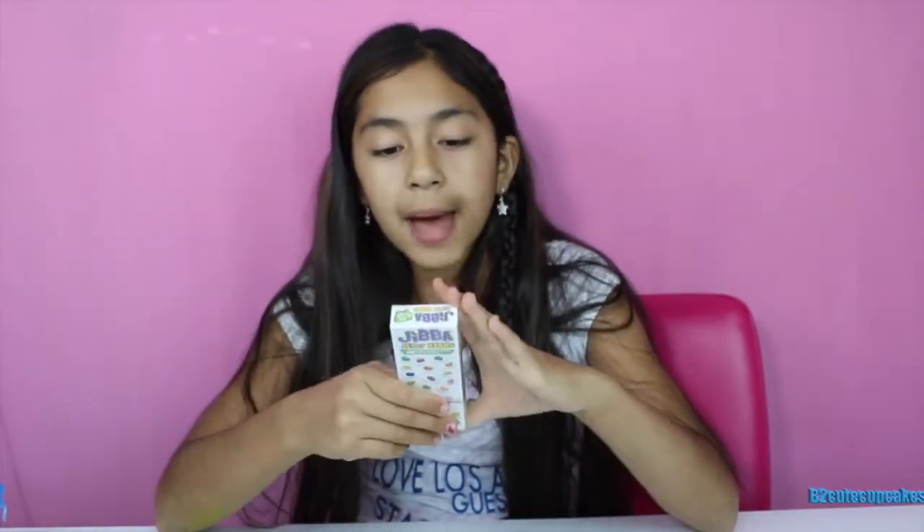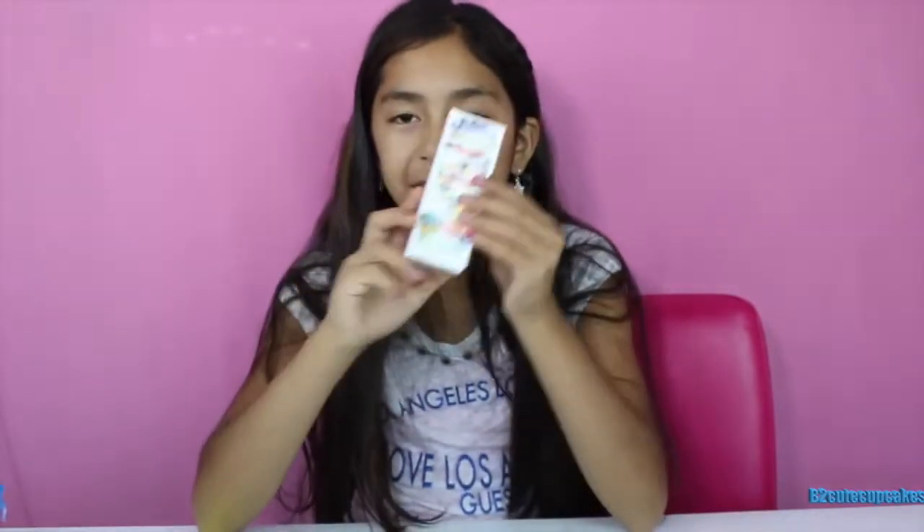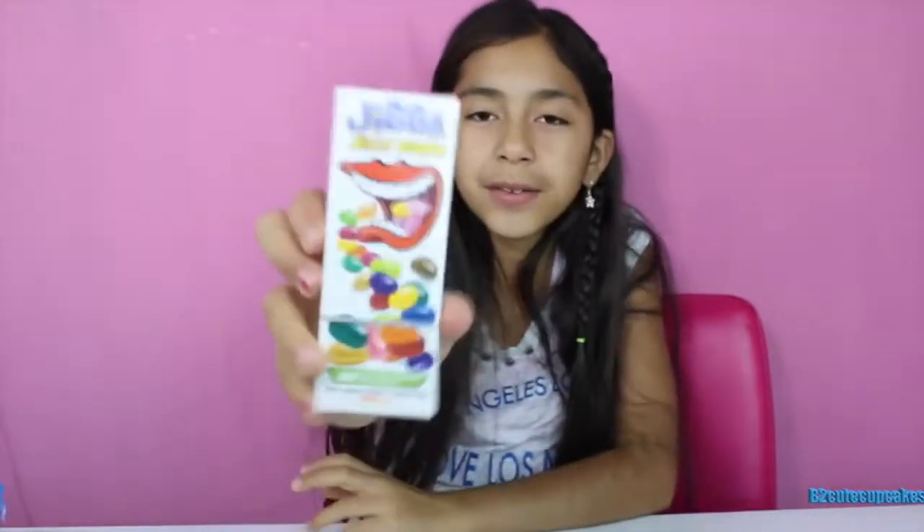We're not going to open these Jiba jelly beans yet, but I'm probably going to do a challenge where I'm blindfolded and need to guess the flavor — they're all good flavors. I'll be doing this challenge soon!